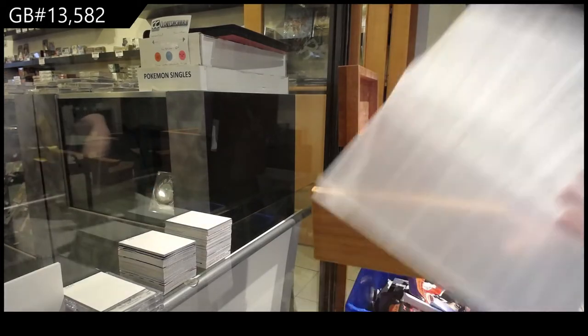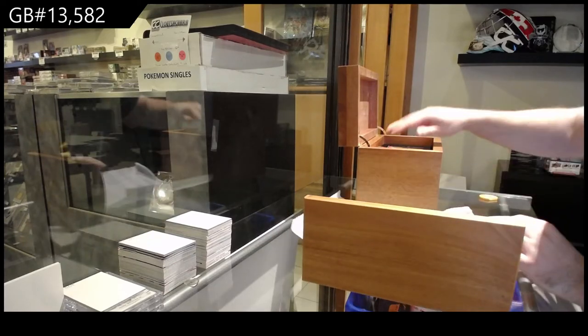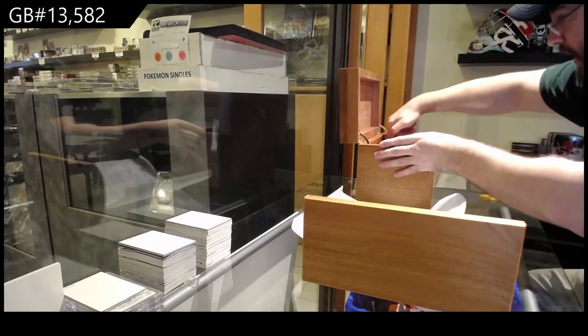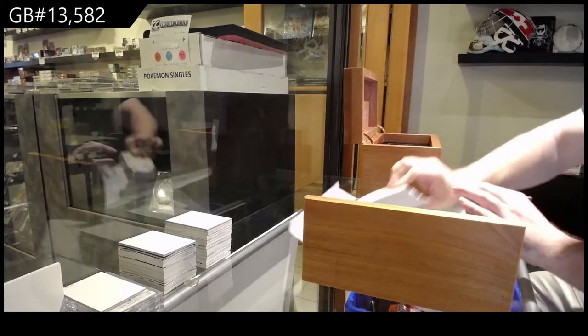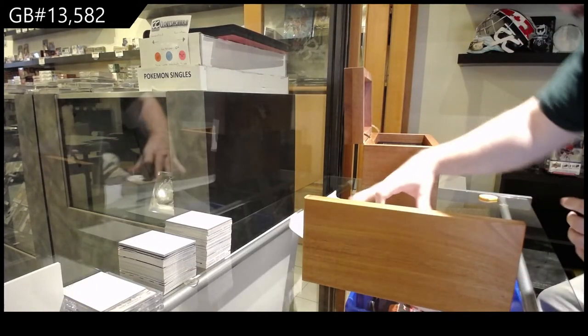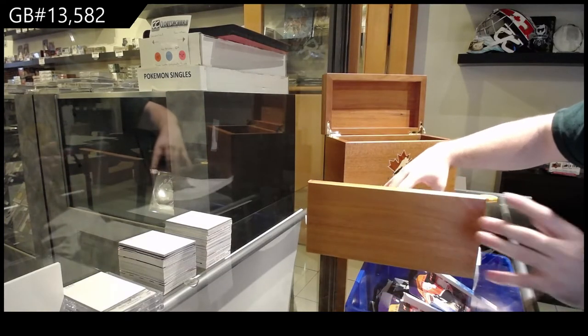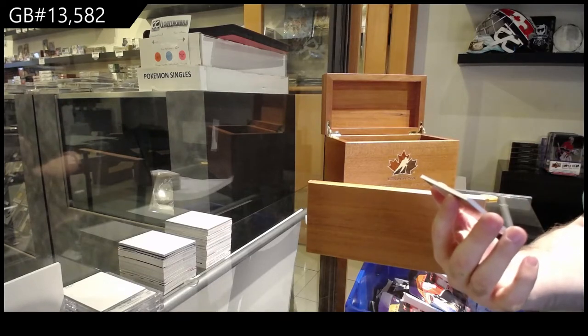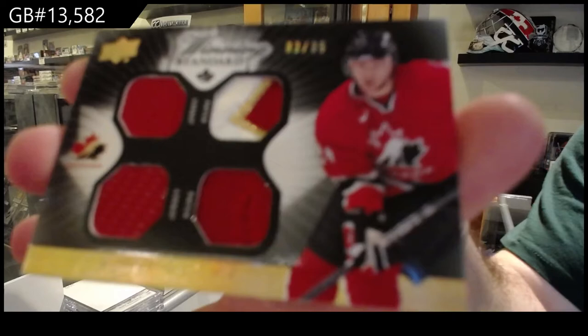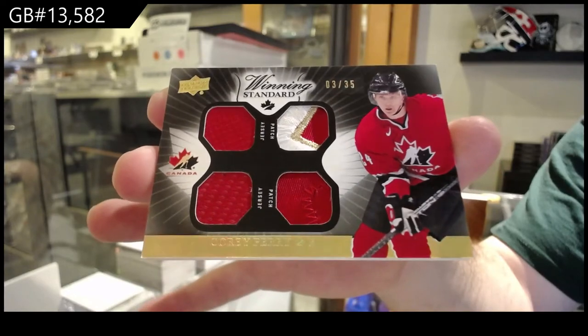Oh, hell yeah! Here we go. The first is a dual patch, dual jersey, numbered to 35 — Corey Perry. The value of the box makes this absolutely part of the random. Number to 35, Corey Perry, dual jersey, dual patch.